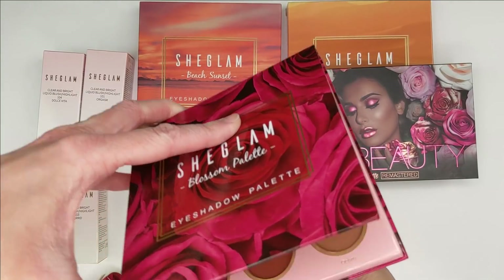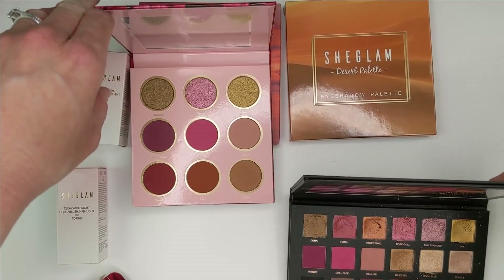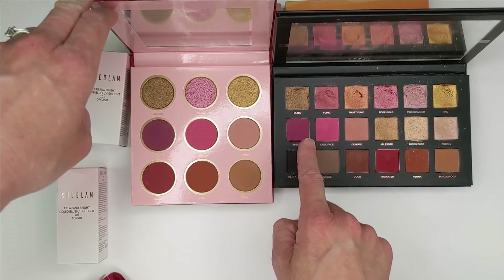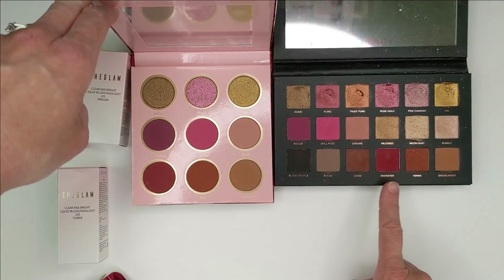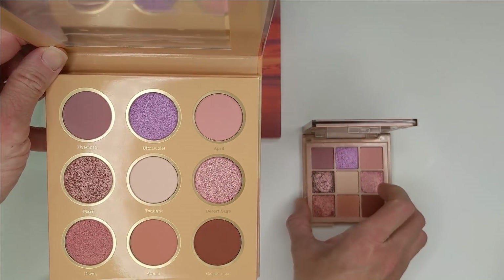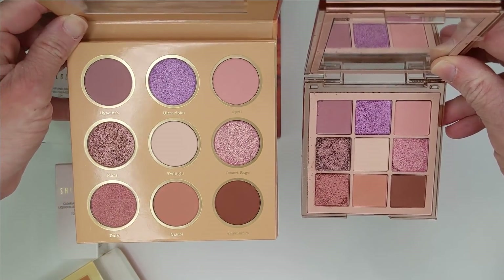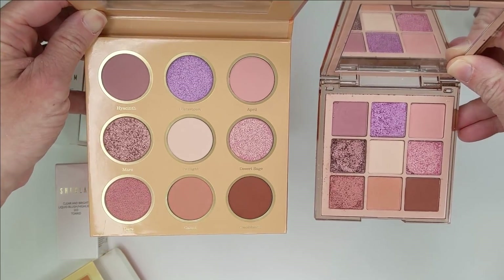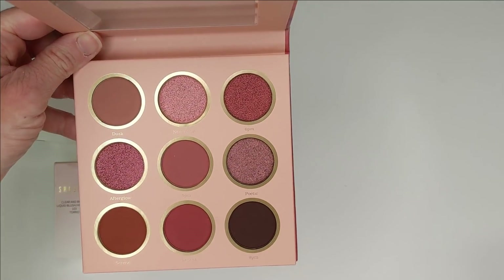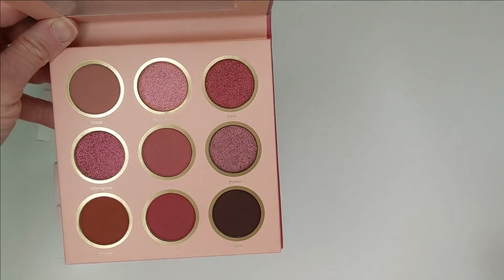Next up we have the Blossom palette, and this one reminded me a lot of the Huda Beauty Rose Gold and also the new Sigma Cordu Rosa, which has a very similar color story. They look really, really similar — you have the hot pink, similar golds, and some matte shades. Next is the Desert palette, which I feel like is a really good dupe for Huda Beauty Nude Obsessions in the light shade — doesn't it look almost identical? Same number of shades too, at only $6. And then the last one is Beach Sunset, which looks just like Huda's Obsessions in the nude rich shade — pretty much shade for shade an exact dupe.